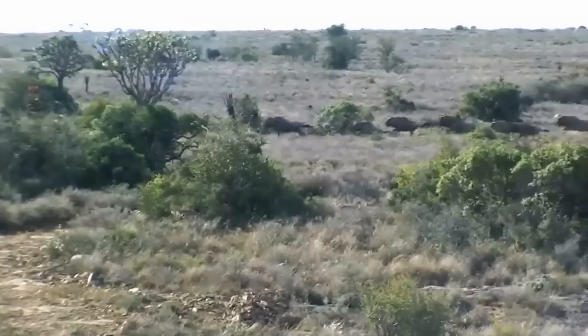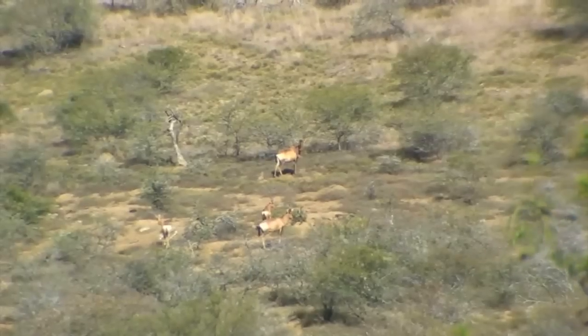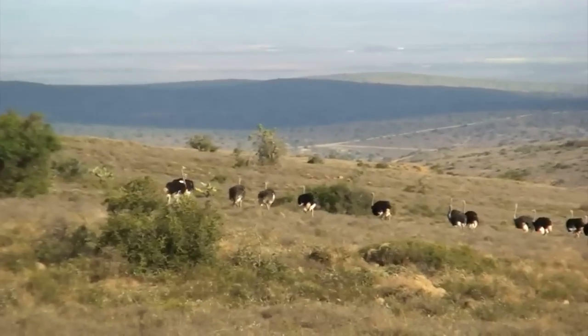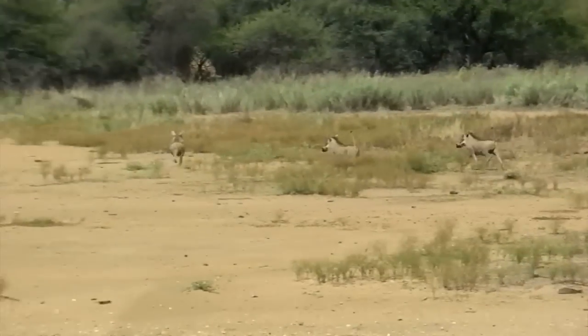They also have blesbok, blue wildebeest, duiker, eland, gemsbok or oryx, red hartebeest — the fastest antelope of this region — impala, kudu, and the ostrich, the world's biggest flightless bird. In their open plains there are also springbok, warthog, and mountain zebra.